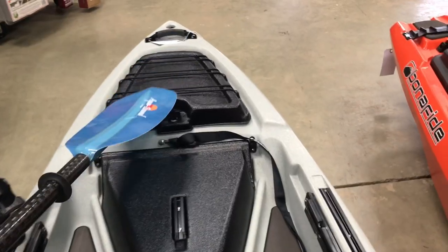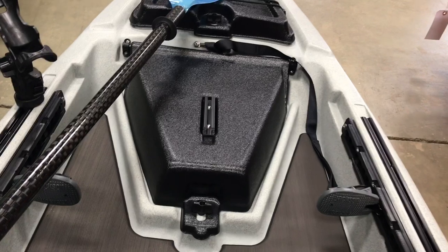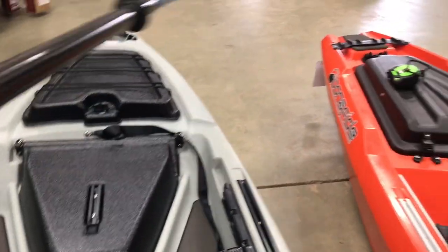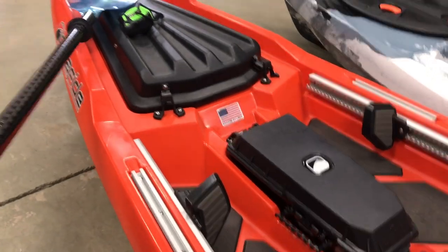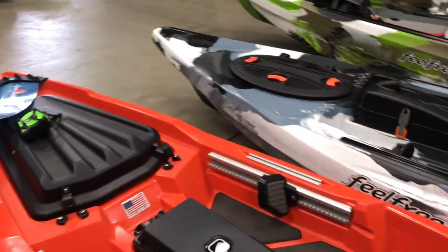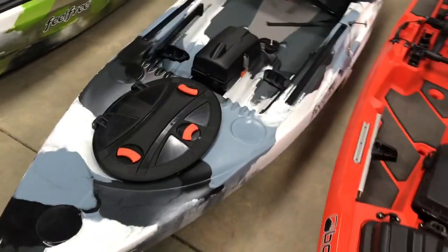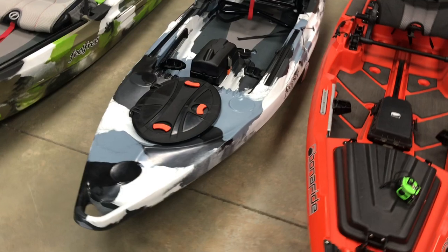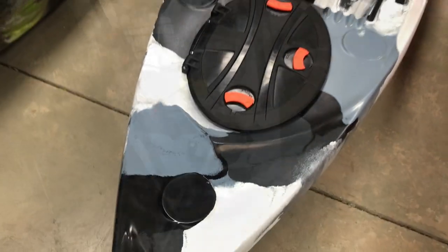As far as paddle stagers go, when you're standing in the kayak, the Jackson has a bungee right in the front so you can just stow your paddle alongside. The Bonafide has a cool little paddle stager right up front as well. The Feel Free does not have anything like that — you'd basically be putting it along the side or in your lap, unless you wanted to customize and rig something up.